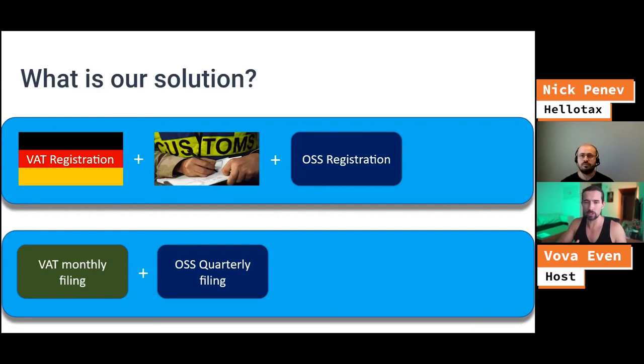Our solution is that we help with the VAT registration — as you can see, the German flag here — and we help register the OSS and then handle the monthly VAT filings. This is the process and this is what we recommend. I'll show you the tool.